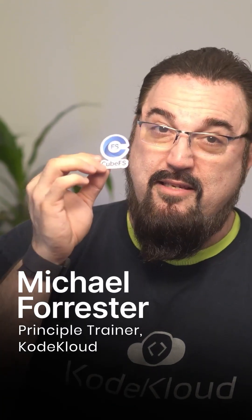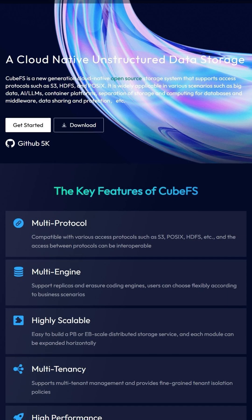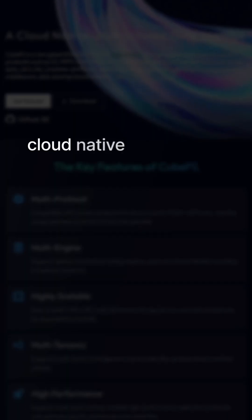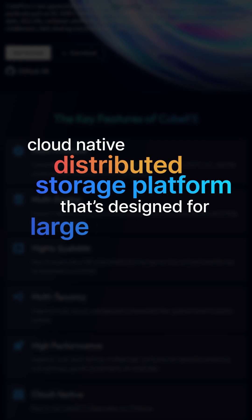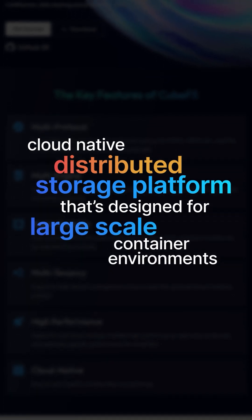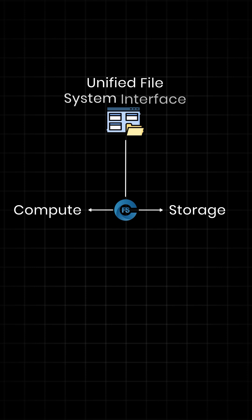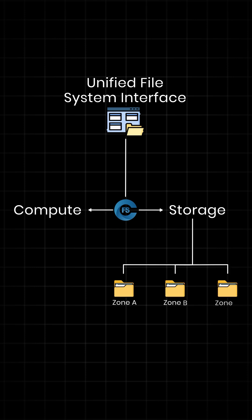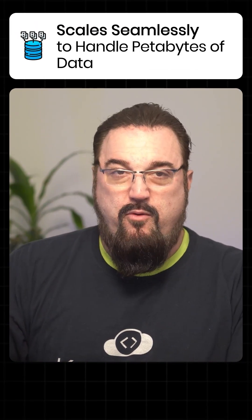All right, cloud natives, let's talk about KubeFS, which is a CNCF-graduated project that provides a cloud-native distributed storage platform designed for large-scale container environments. It bridges the gap between compute and storage while offering a unified file system interface and handling data persistence across multiple redundant zones, scaling seamlessly to handle petabytes of data with high performance.